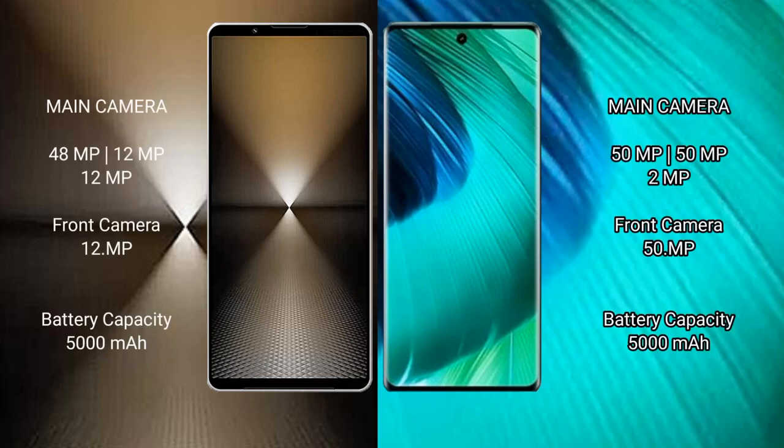Sony Xperia 1 Mark 6 features a rear triple camera setup of 48MP plus 12MP plus 12MP, and a 12MP front camera. Vivo V30 features a rear triple camera setup of 50MP plus 50MP plus 2MP, and a 50MP front camera.